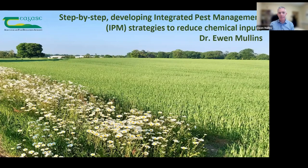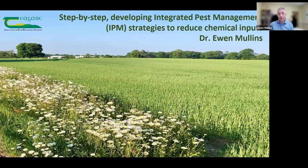Good morning everybody. Thank you for taking the time to listen in this morning. When you see a title such as 'developing integrated pest management strategies, or IPM strategies, to reduce chemical inputs,' one of the obvious questions is: why do we need chemical inputs? We actually have an excellent climate for plant growth, and that drives fantastic yield returns in our tillage sector. For example, winter wheat this year just gone — 11 tonnes per hectare was the average, some of the best yields in the world recorded from our tillage sector here in Ireland. We're sitting on the western seaboard of Europe with a maritime climate, generally mild temperatures. Although we are starting to see more drought during spring periods, which can have an impact on yield.